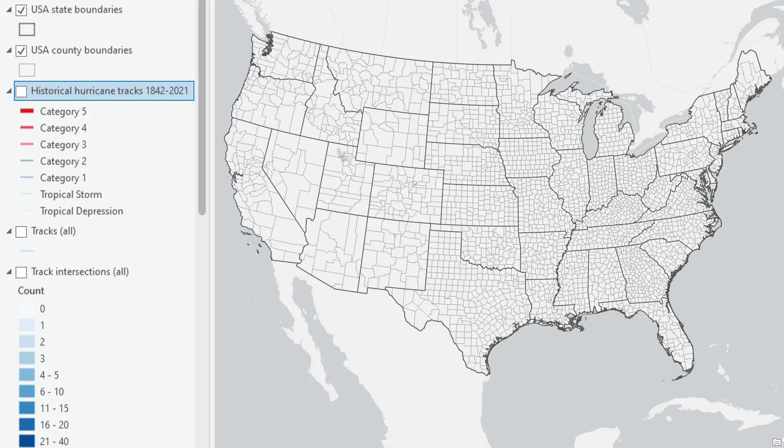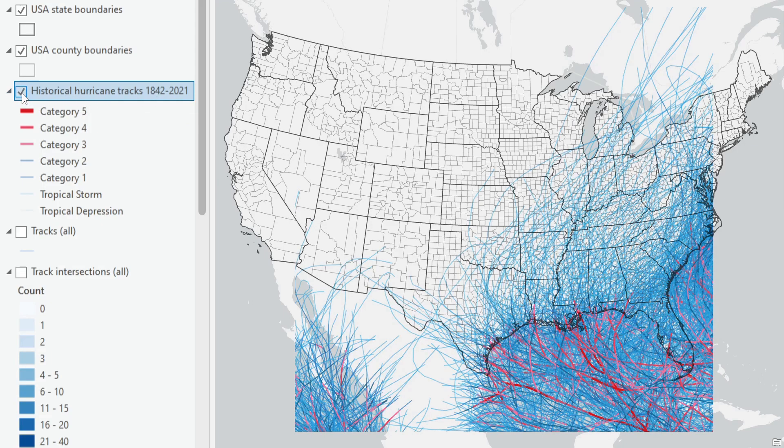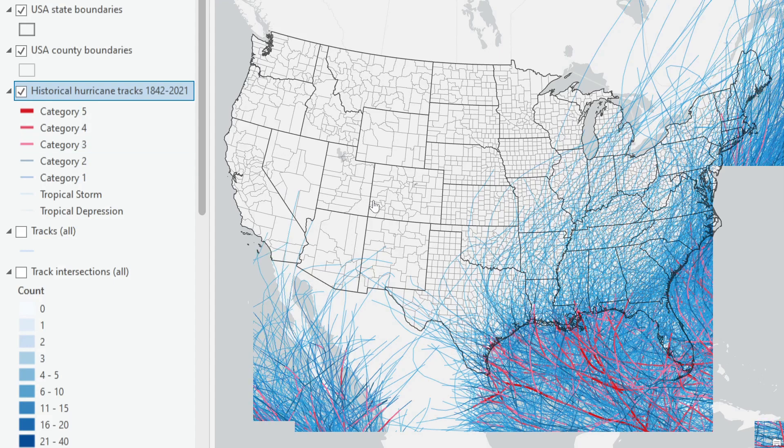I found a really interesting data set by the NOAA National Hurricane Center, so I thought I'd make a quick video to show it and do a quick analysis using it. It's historical hurricane tracks from 1842 to 2021. I'll start drawing it because it can take a minute to fully draw. It's just an amazing data set.